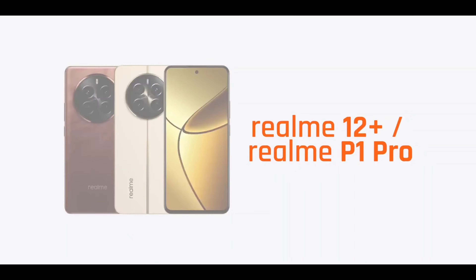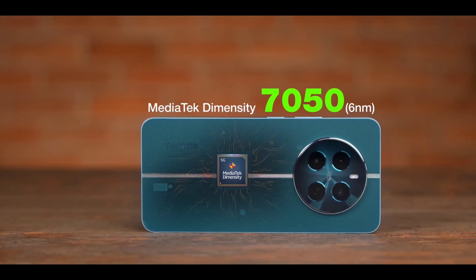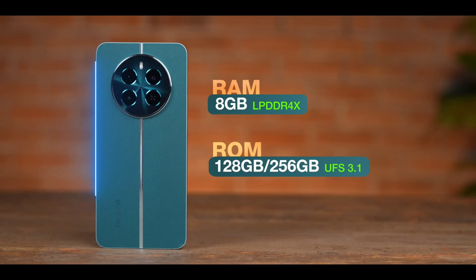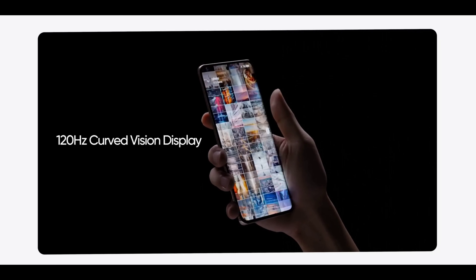In 2nd place, we have two mobile phones: the Realme 12 Plus and the Realme P1 Pro. They feature a 6.61-inch Full HD Plus OLED 120Hz fast refresh rate display, MediaTek Dimensity 7050 or Snapdragon 6 Gen 1 processor, 8GB RAM plus 128GB or 256GB storage, a 5,000mAh battery with 67W fast charging, stereo speakers, in-display fingerprint sensor, and IP54 water resistance.